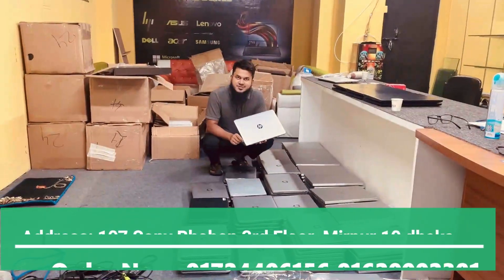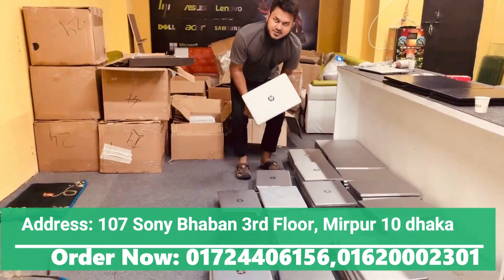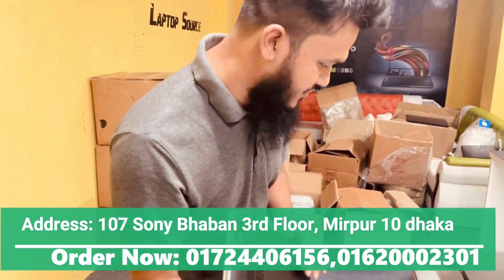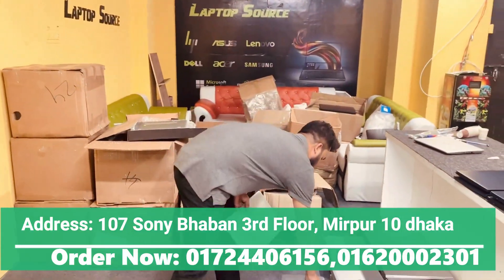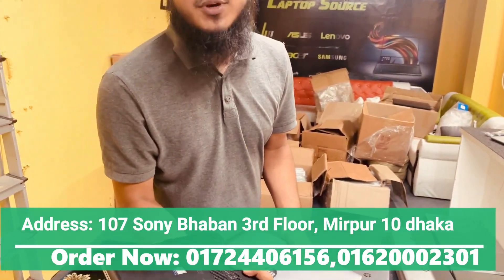Welcome to The Laptop Source. I am going to show you a few fresh conditions and products. Just to see if we are going to purchase, I will show you the conditions — 1-2 fresh conditions.